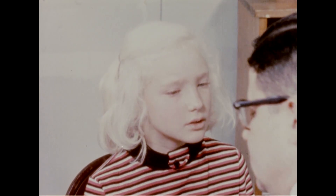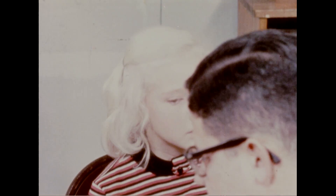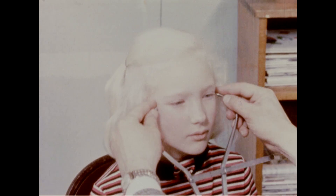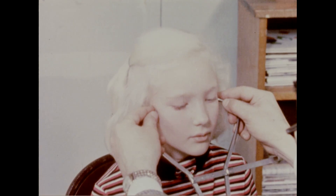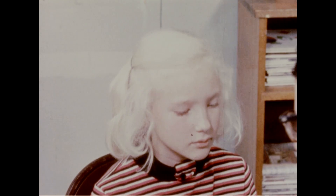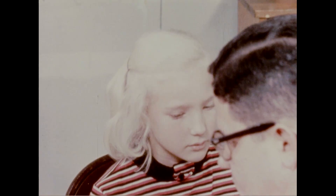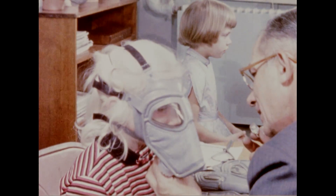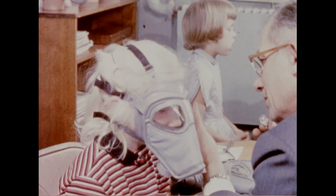The first step in the test is to measure the faces of the group so that proper sizes of masks can be selected. Masks of the indicated sizes are chosen and fitted, and the head straps adjusted. Next, using a bottle of banana oil, a general check for fit is made.